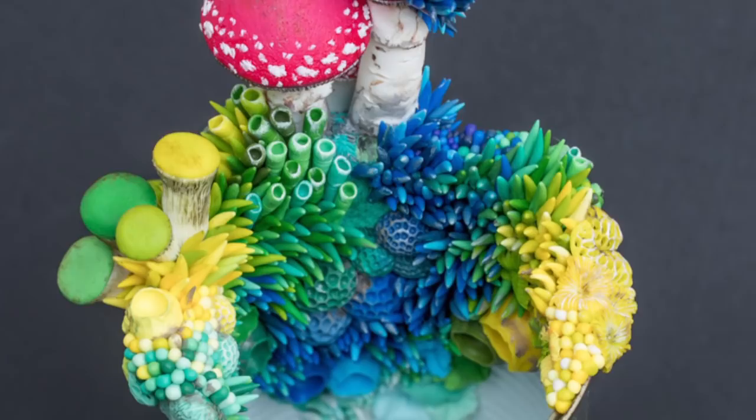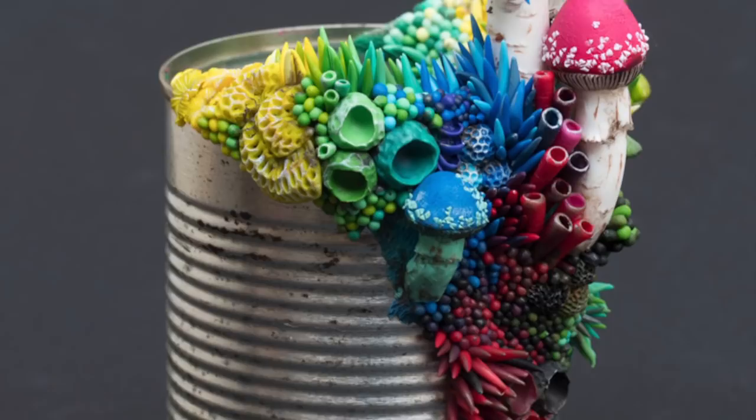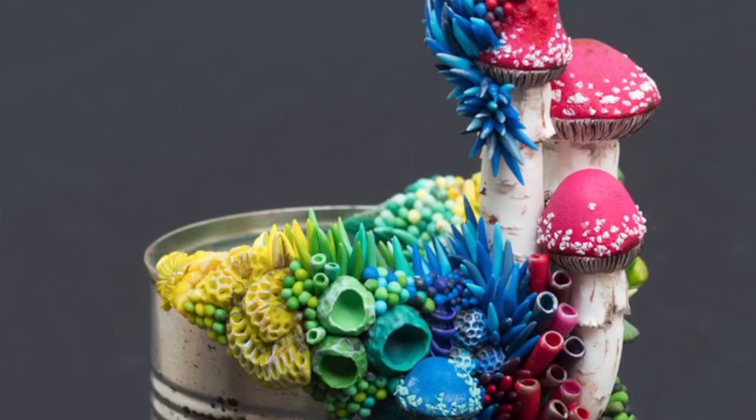That's pretty much it for today. I really hope you enjoyed seeing me speed sculpting and me talking a little bit about what it means to be an artist. If you liked this video, please give it a thumbs up, maybe subscribe and hit the notification button so you don't miss any new upcoming videos — and I will see you in my next one. Bye!